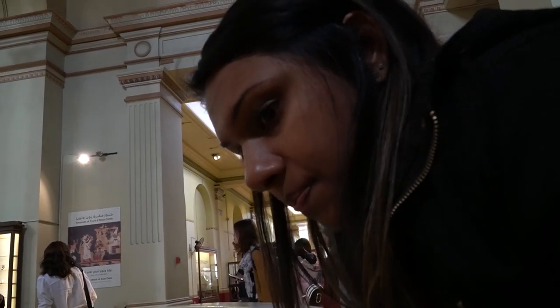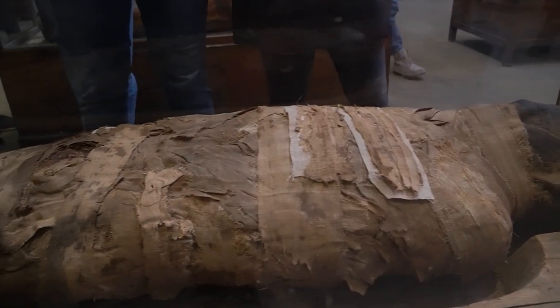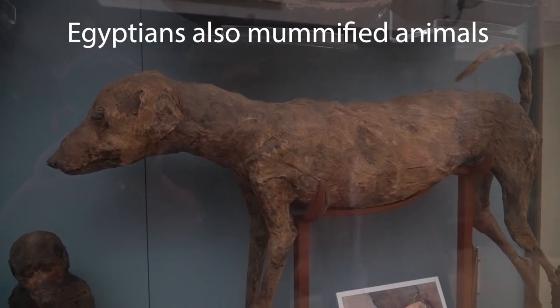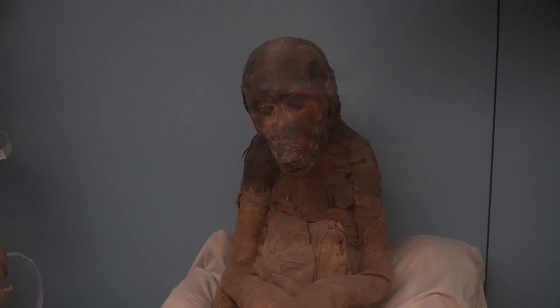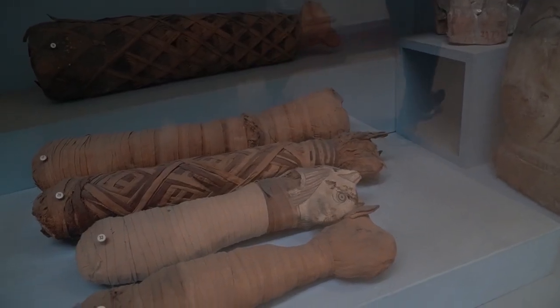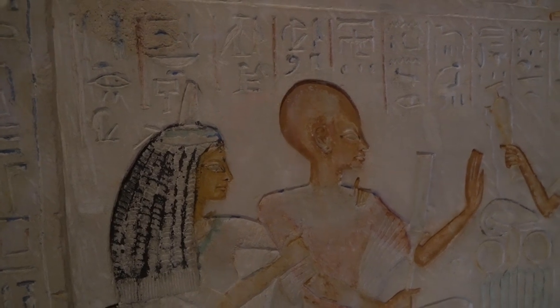So do we know what's down there? Sarcophagi. Hashtag alien conspiracy. So how old is this mummy? Goes back to around 1400 BC.